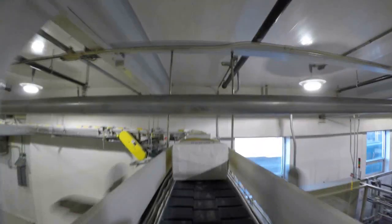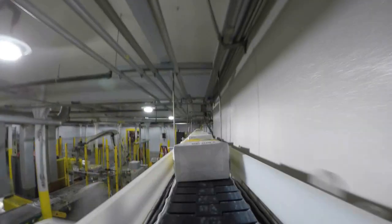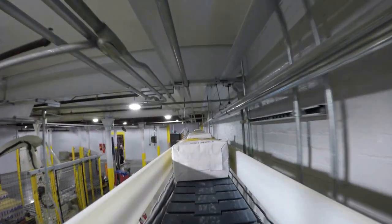The elevated conveyor provides uninterrupted shop production below and maximizes floor space. Fixed stainless steel guide rail brackets control product stability throughout twists, turns, and elevation changes through the entire length of the transportation.